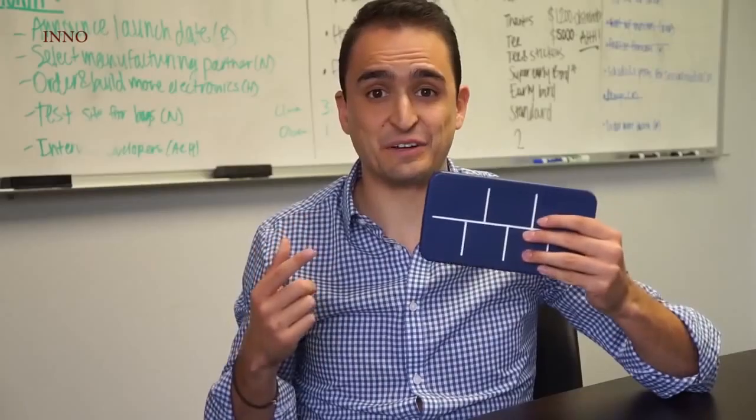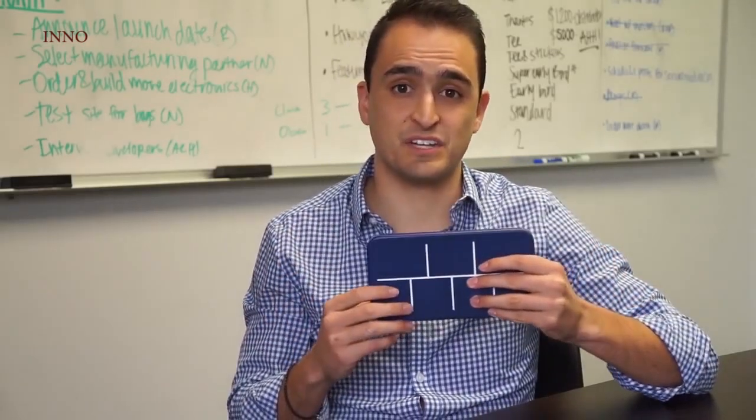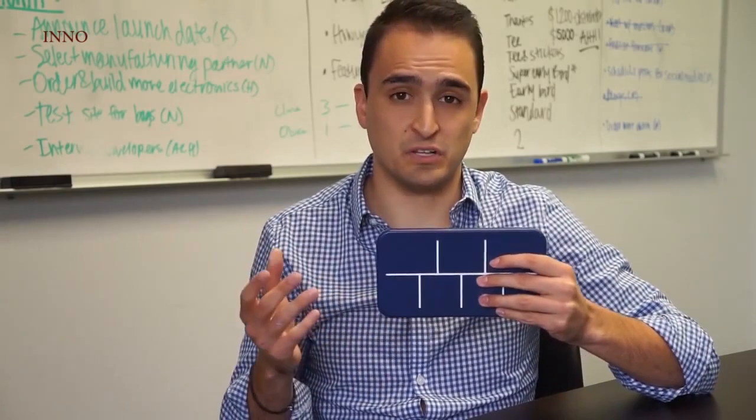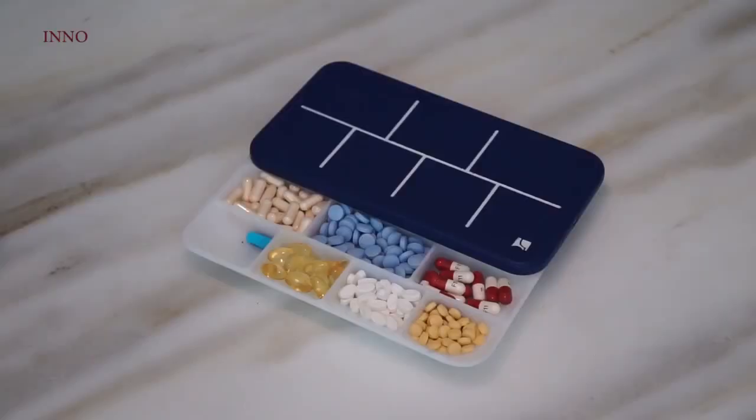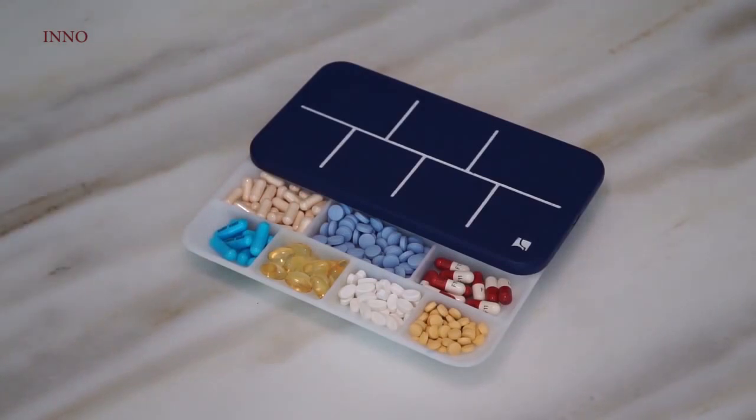So we designed Elligrid. With Elligrid, each compartment contains one type of medication, so whenever you're running low, you can simply take your pill bottle and pour in more. Now it takes my grandfather 30 seconds to organize all of his pills instead of 30 minutes, which means he actually does it.